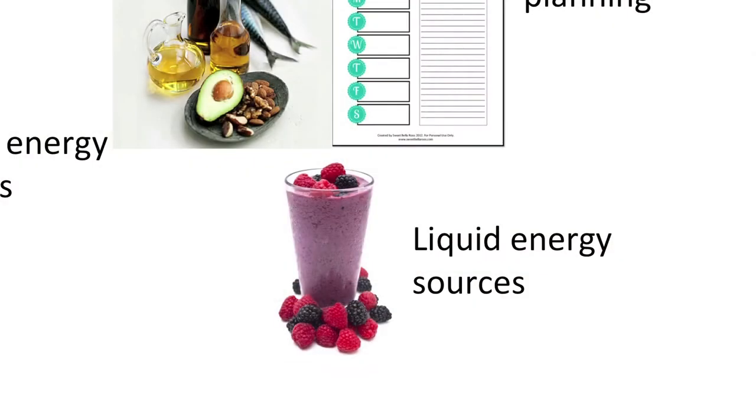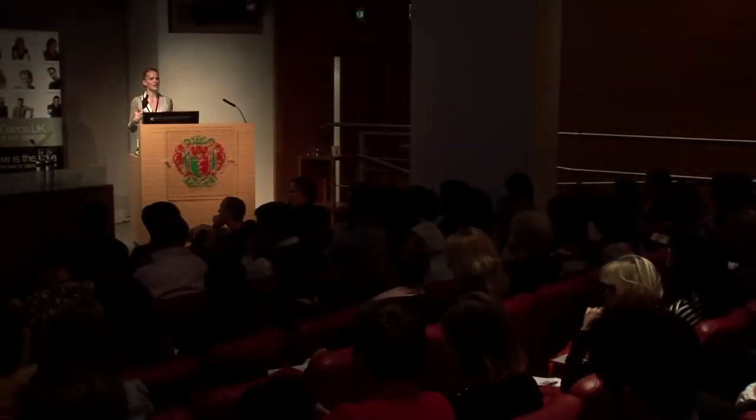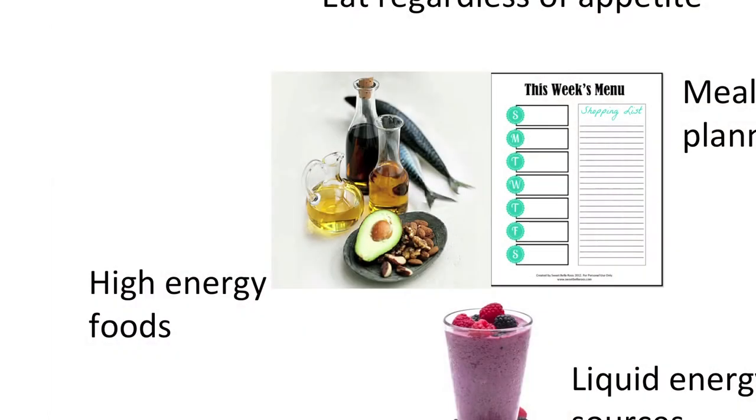Liquid energy sources can be really useful for individuals who struggle with appetite or have busy schedules. Making up homemade high-energy smoothies — bananas, Greek yogurt, milk, berries, porridge oats — can get energy in quite quickly. High-energy foods like nuts and seeds are great for boosting someone's energy intake with a small volume, which is always good when a dancer doesn't want to feel too heavy or bloated. Incorporating avocados, olives, olive oil, and oily fish on a regular basis also helps boost energy intake while keeping foods nutrient dense.